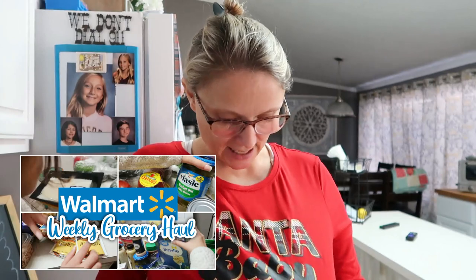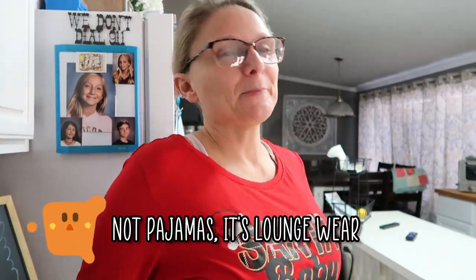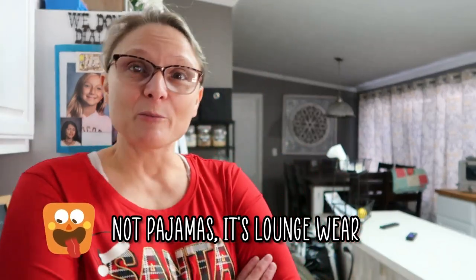Hey y'all, good morning! If you watch my grocery haul video, you'll see that I bought this Santa Baby pajama slash loungewear from Walmart — it was on sale for like two dollars. So it's January 21st and I'm wearing Christmas stuff, but that's okay.